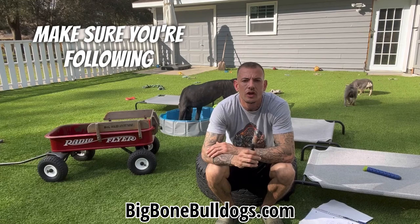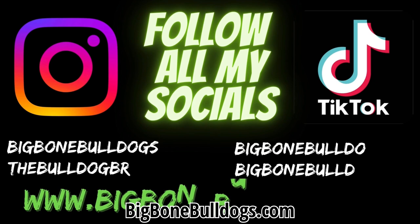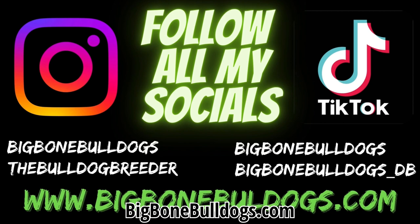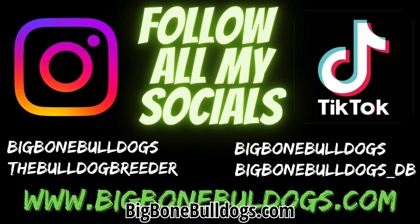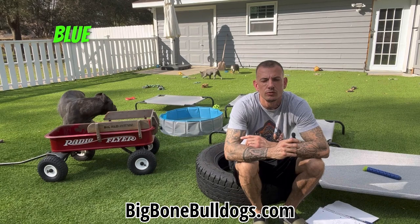Make sure you're following me on all my social media — Big Bone Bulldogs on TikTok, my backup TikTok The Bulldog Breeder, Big Bone Bulldogs on Instagram. My main IG is down right now, so my backup IG is Big Bone Bulldogs underscore DB. And of course BigBoneBulldogs.com or you can direct email me. Big Bone Bulldogs imported this beautiful blue brindle Cane Corso — you see over my shoulder right here. She's an Italian Mastiff, I imported her from Serbia. She's a beautiful blue brindle.